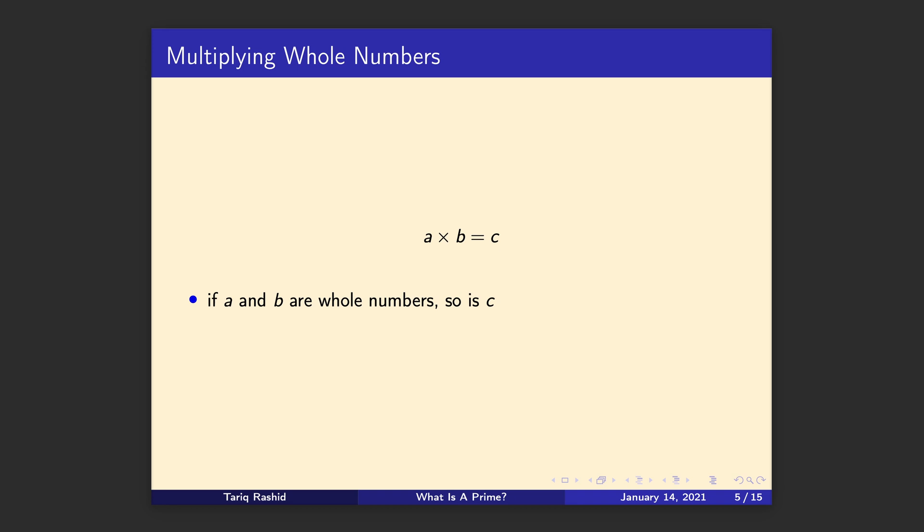Now let's make an observation that's important. If we have two numbers a and b multiplying together to give c, then a and b are the factors and c is the product. This might sound really obvious, but it is important: if a and b are whole numbers, so is c. If we multiply two whole numbers — just like if we add two whole numbers — the result is a whole number. So three times four is twelve, and twelve is a whole number, not 12.5 or 12.1.